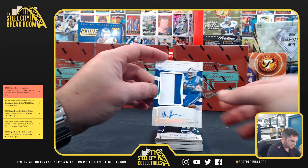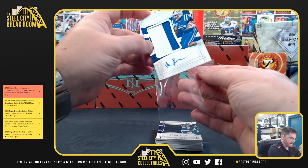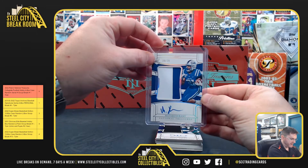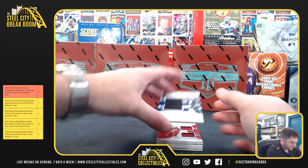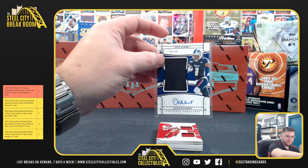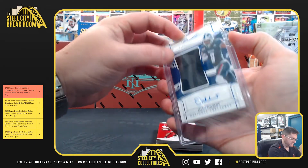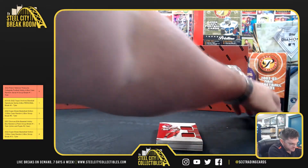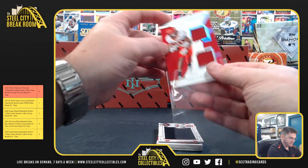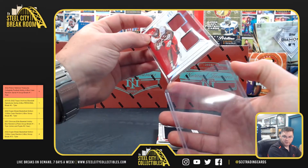Mateo Durant 30 of 39. Right back to zero — Jalen Tolbert 48 of 49, going to eight. Brees Hall 19 of 25, Brees Hall going to nine.